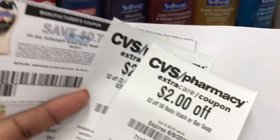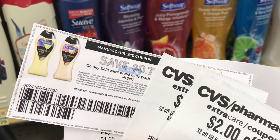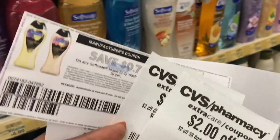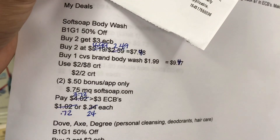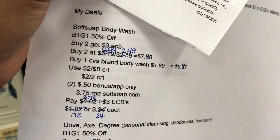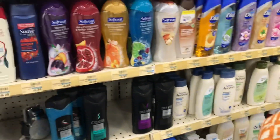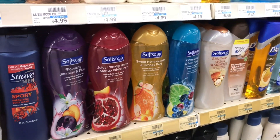I also have one $0.75 off Soft Soap body wash manufacturer coupon printed from SoftSoap.com — they only let me print one. With all those coupons, it brings me down to $3.72, and I'll get back the $3 ECB, making my final cost just $0.72 for all three bottles, or $0.24 each.